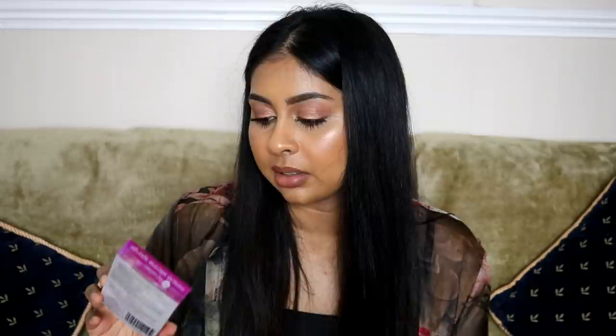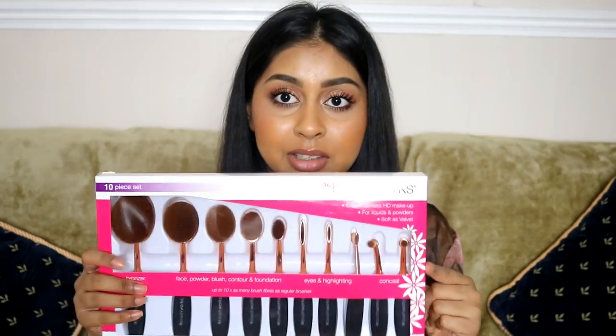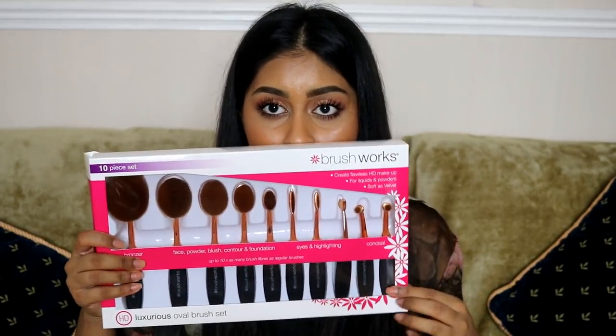Here's another thing from Brushworks — the Luxurious Oval Brush Set. Look at that! It feels really soft, but when you're holding an oval brush it's a bit different — you hold it differently and that's what's put me off before. But these feel really, really nice. I'm definitely gonna try these in a makeup tutorial and let you guys know what I think. There's a ton in here — even some for your eyes as well.